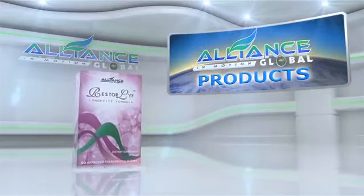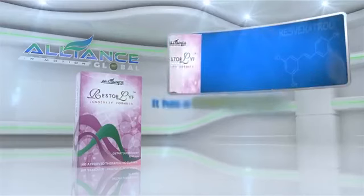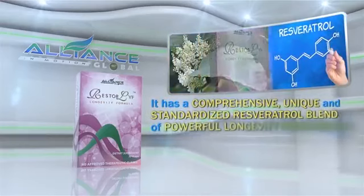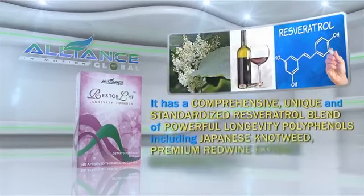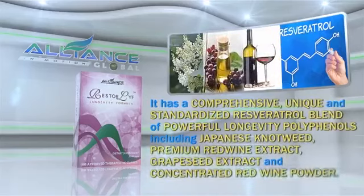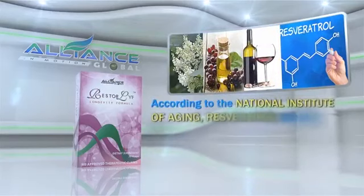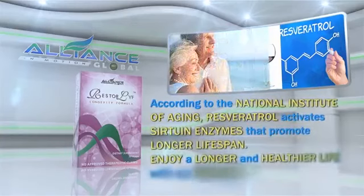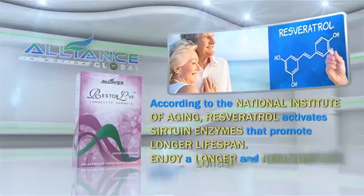Another amazing product we have is Restore Life Longevity Formula. It has a comprehensive, unique, and standardized resveratrol blend of powerful longevity polyphenols, including Japanese knotweed, premium red wine extract, grapeseed extract, and concentrated red wine powder. According to the National Institute of Aging, resveratrol activates sirtuin enzymes that promote longer lifespan. Enjoy a longer and healthier life with our Restore Life.